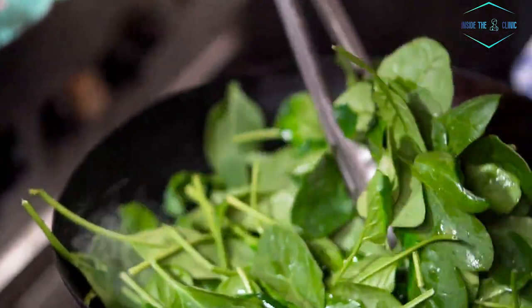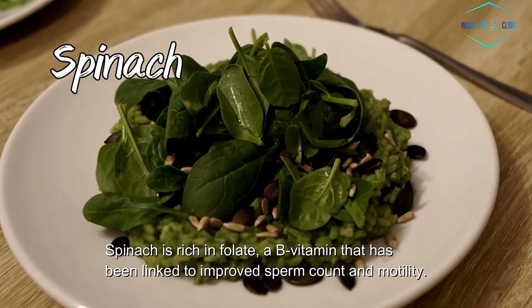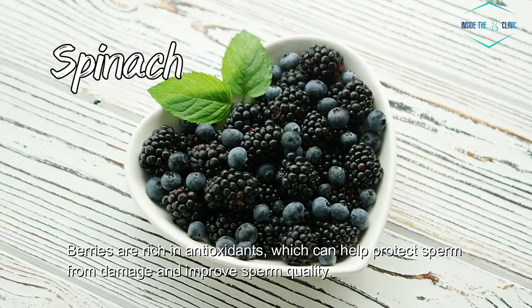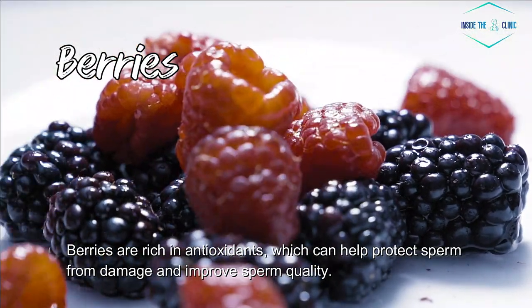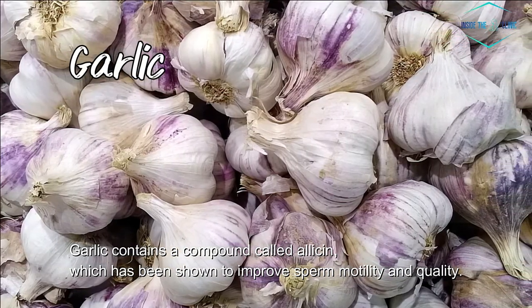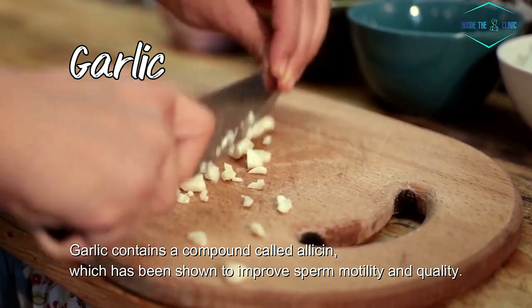4. Spinach. Spinach is rich in folate, a B vitamin that has been linked to improved sperm count and motility. 5. Berries. Berries are rich in antioxidants, which can help protect sperm from damage and improve sperm quality. 6. Garlic. Garlic contains a compound called allicin, which has been shown to improve sperm motility and quality.